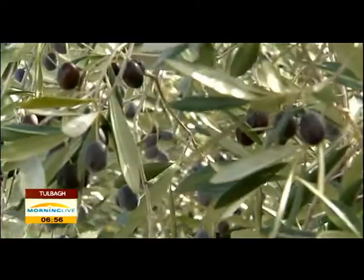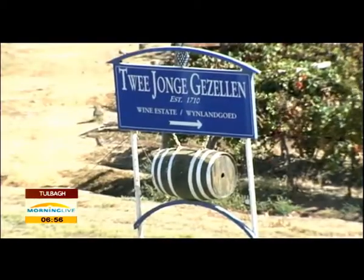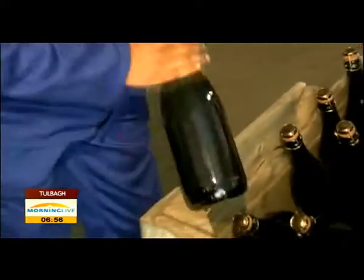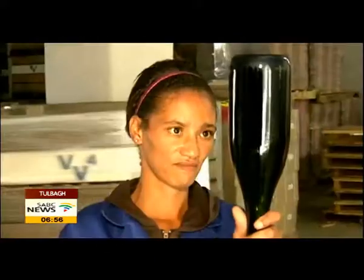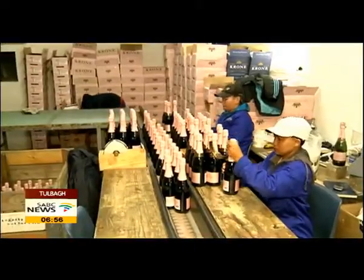From vineyards to olive groves, to graceful old Cape Dutch architecture and a host of wine estates with a variety of carefully crafted wines, the Tulbagh Valley has something on offer for every visitor. This is Lenke Beeren for Morning Live, Tulbagh.